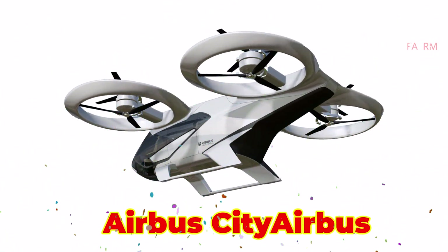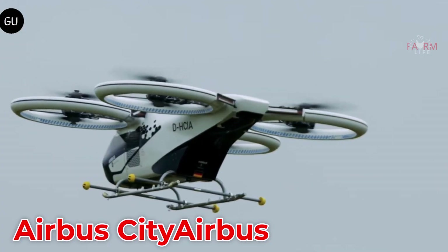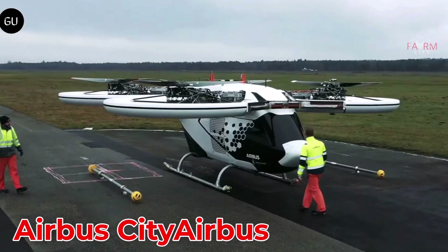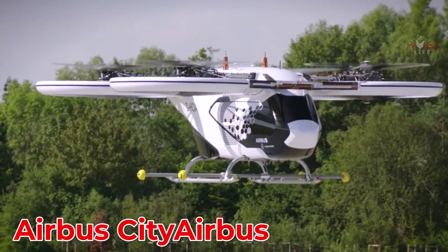CityAirbus is a four-seat electric air taxi developed by Airbus in Germany. It features eight electric motors, a flight speed of 120 km/h, and a range of 80 km, with an estimated price between $2 million and $4 million.